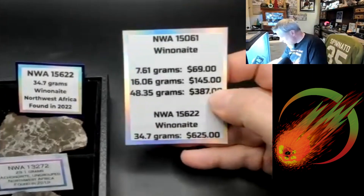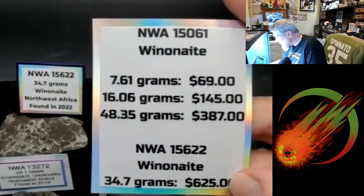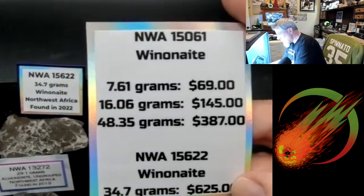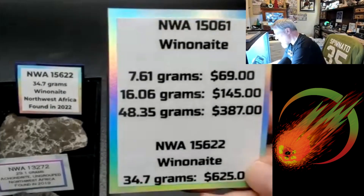Moving on to this one here — the 7.6, the 16, and the 40. Carl wants the 16, so let's jump right to the 16 and show you what that looks like.